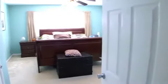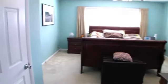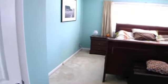The spacious bedroom provides plenty of closet space, including a walk-in closet in the master bedroom.